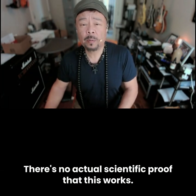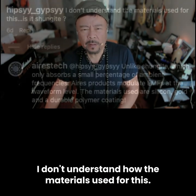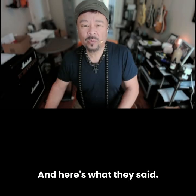The problem? There's no actual scientific proof that this works. Yet still, someone on Instagram asked Aries Tech a very simple question: 'I don't understand how the materials used for this Aries Tech — is this Shungite?' And here's what they said.